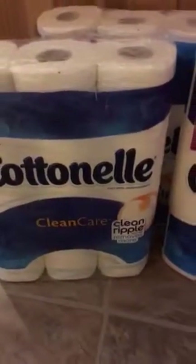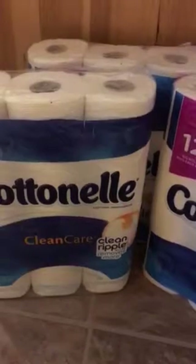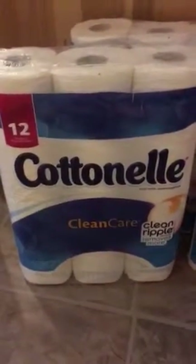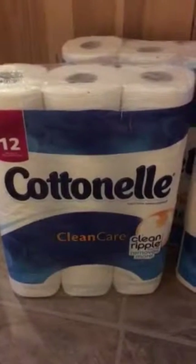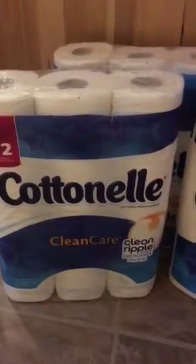There is also a reward called a Catalina which prints out after you buy things and you can use it for your next purchase at Walgreens. Cottonelle is doing one right now — if you buy two packages you get a $2 reward, and if you buy three or more you get a $3 reward.